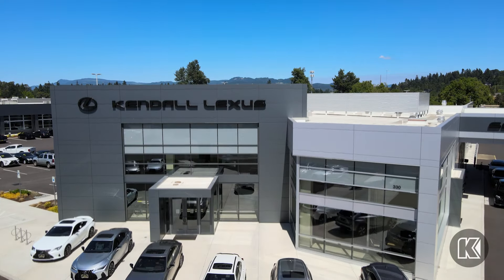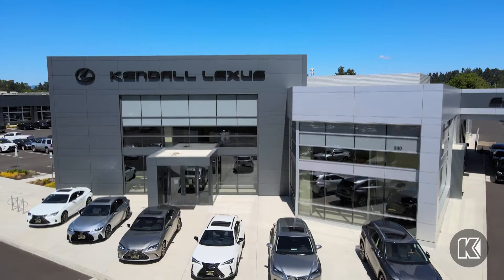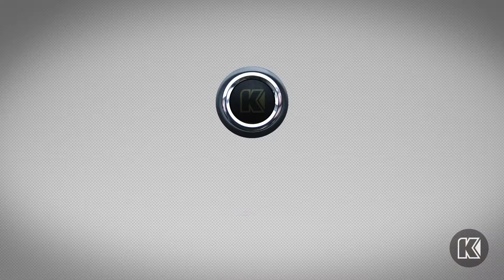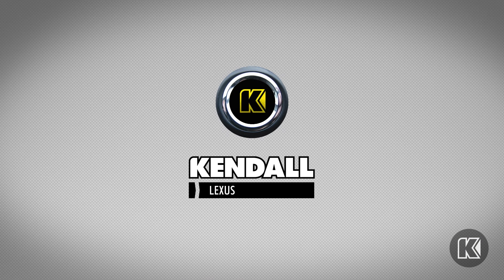Come by our beautiful new Lexus dealership and find your next Lexus RX today in Eugene off Delta Highway and Valley River Drive. Kendall — let's start something great.